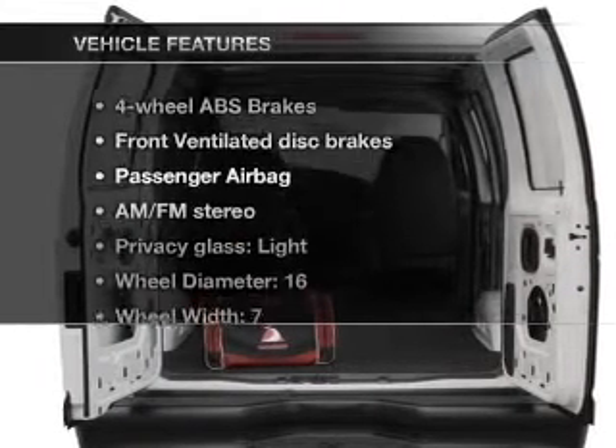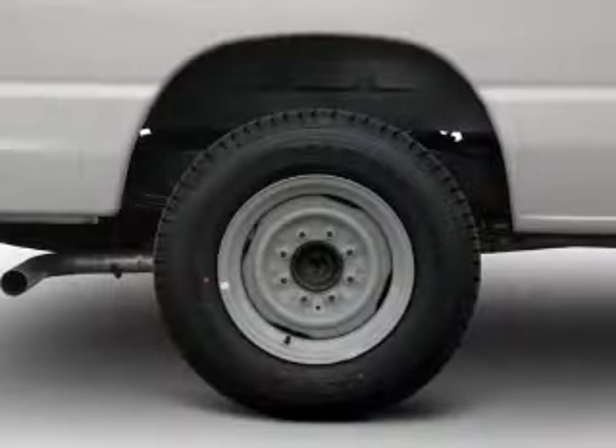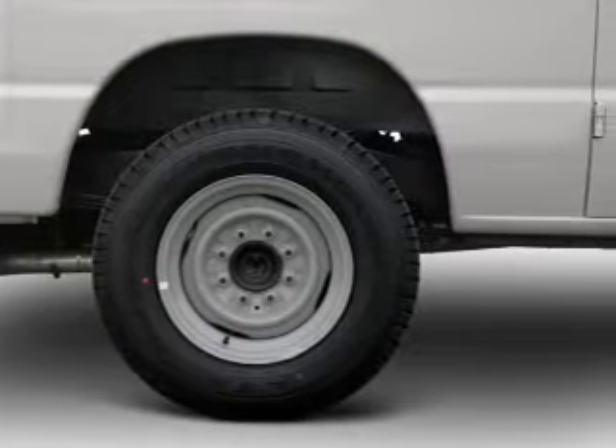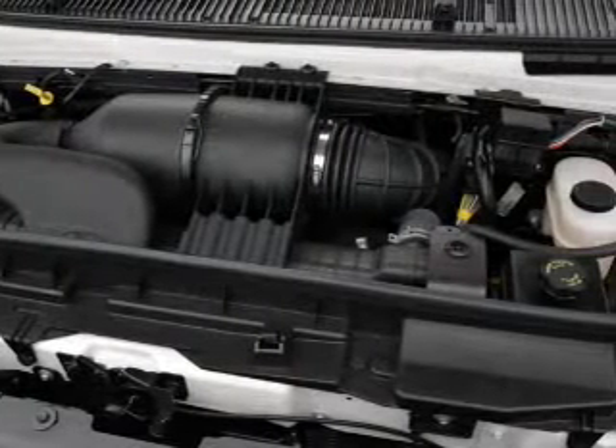Enjoy these notable features that are included in this vehicle: power door locks, power windows, and AM-FM stereo. Power steering and an adjustable tilt steering wheel. Air conditioning.